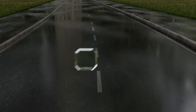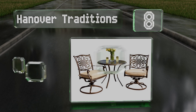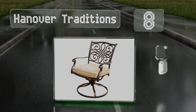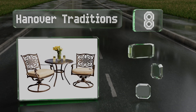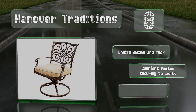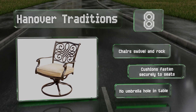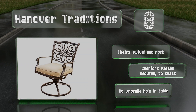Coming in at number 8 on our list. Eating outside usually requires sacrificing some comfort, but that won't be the case with the Hanover Traditions. With wide backrests, well-positioned armrests, and generous padding in the cushions, you'll want to stay outside long after dinner is over. The chairs swivel and rock, and the cushions fasten securely to the seats. However, there's no umbrella hole in the table.